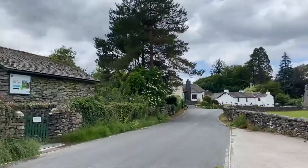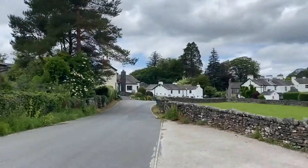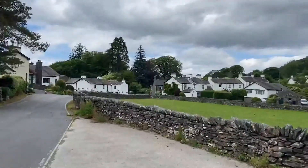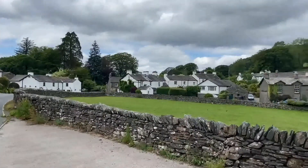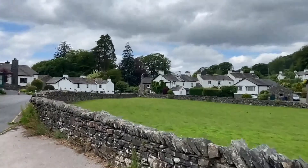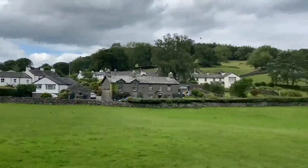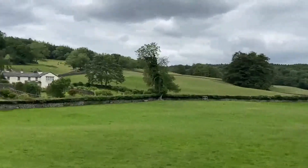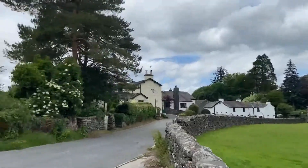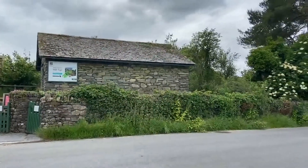I'll zoom out a little bit and just walk over to give you a view of the village. It's quite a small village, but most villages are - this one is probably one of the smaller ones I've been to, but nonetheless beautiful. Hopefully you might be able to hear the birds singing. So we're going to head round and have a look at Hilltop.